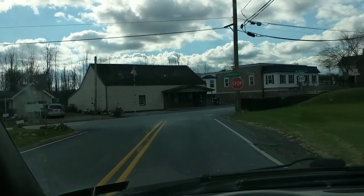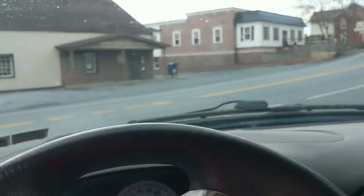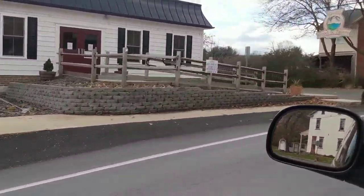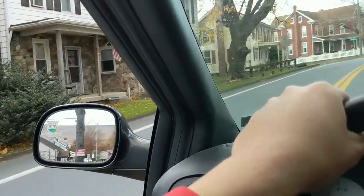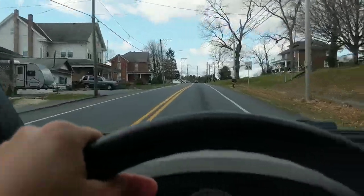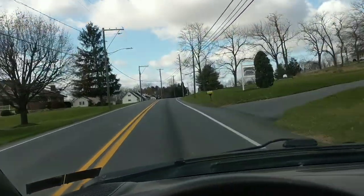We are now in Kleinfeldersville. It's a shame — right next to this is the post office, and right over there is the Kleinfelders hotel and tavern. It used to be a really really old building from I believe the 1700s, but unfortunately it's not in existence anymore because it burnt down. That's the old school for Kleinfeldersville — pretty neat building.